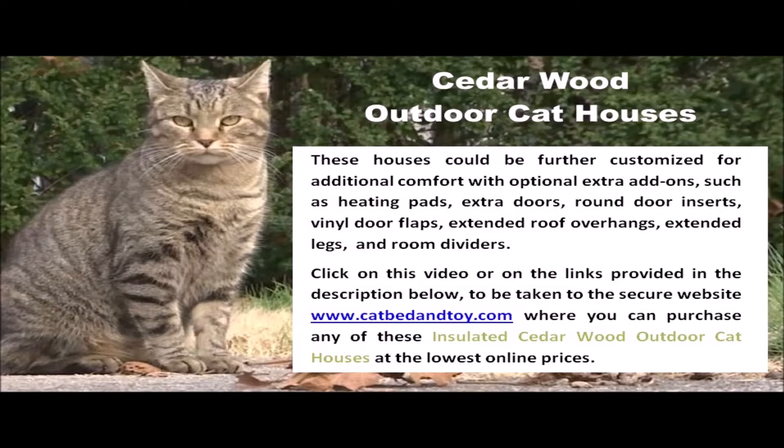Click on this video or on the links provided in the description below to be taken to the secure website www.catbedandtoy.com, where you can purchase any of these insulated cedarwood outdoor cat houses at the lowest online prices.